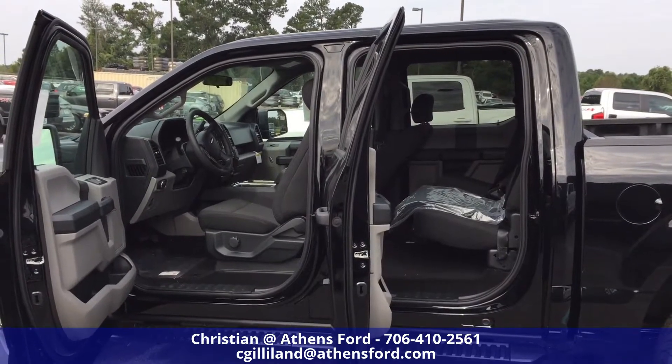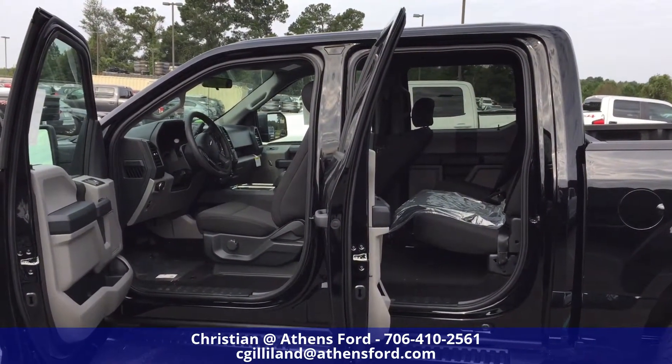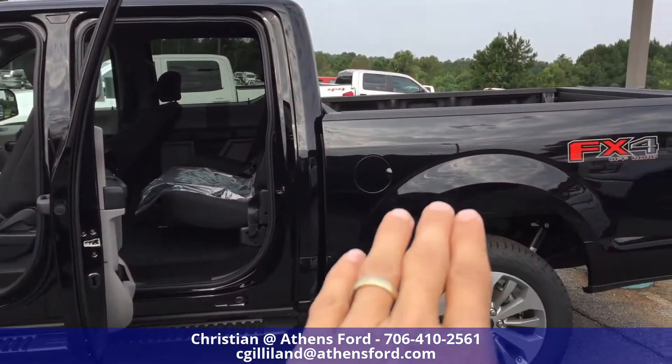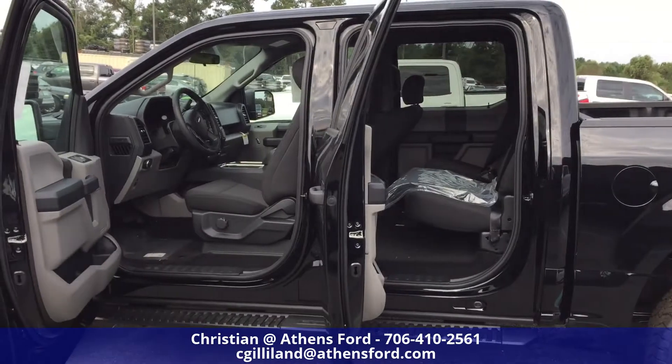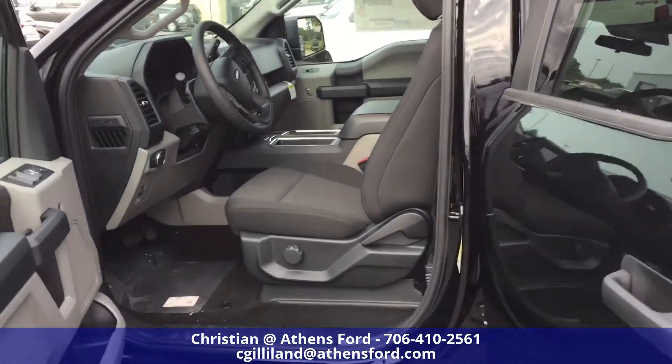Hey there everybody, this is Christian up at Athens Ford in Athens, Georgia, bringing you a quick walk around of the 2018 Ford F-150 STX. This vehicle is the shadow black color, and the interior is going to be the gray with black cloth. Let's take a quick look.